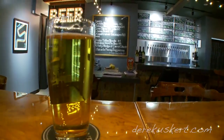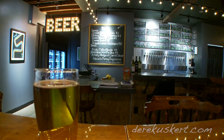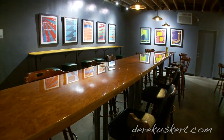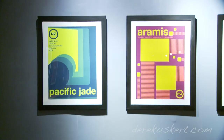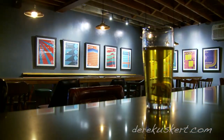We put a big lit sign that said 'beer,' and the posters you see on the wall were selected by the owners. They are artistic renditions of different hop varieties that are strategically placed on the wall.